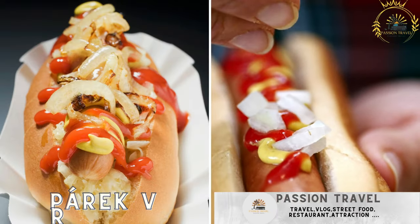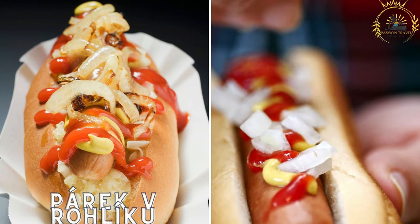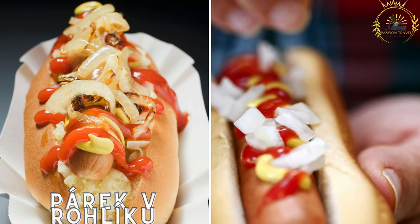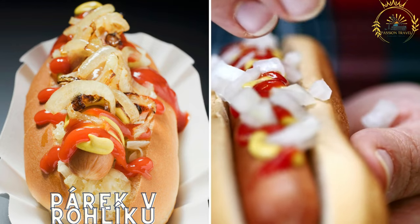Perek v Roliku is a Czech-style hot dog consisting of a sausage served in a roll. It's often topped with mustard, ketchup, and sometimes sauerkraut or onions.